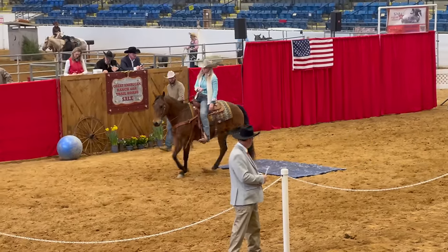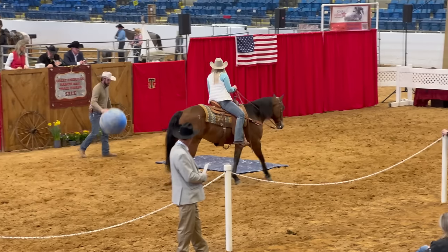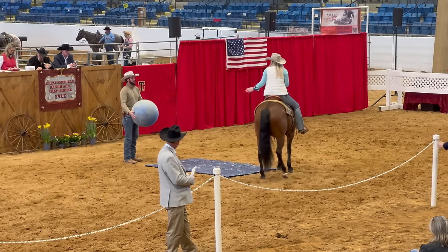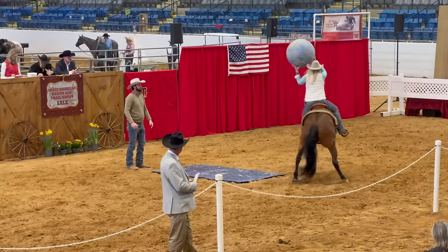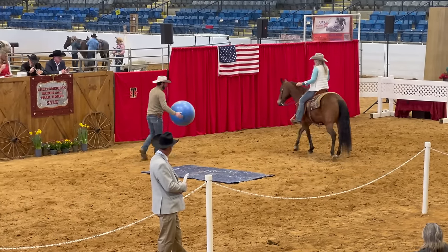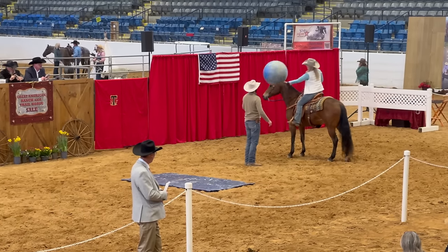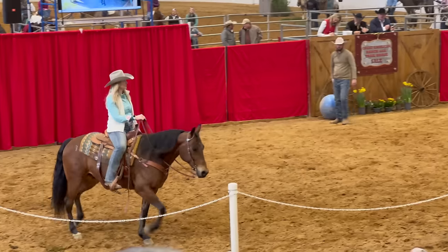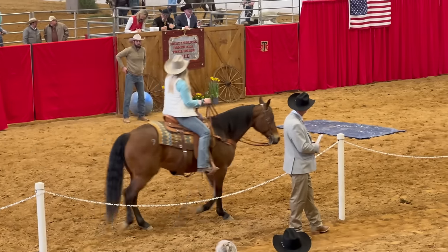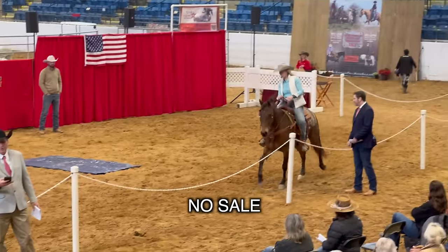I really liked this horse. I think it was just the environment. Watch what this horse does when they throw the ball at it — okay, that's a pretty good reaction, not gonna lie. I would take that. Same thing though — people did not bid on this horse. It was like four figures and it just wasn't worth it to the seller, which I totally get, because to me that was a nice horse I would have taken.